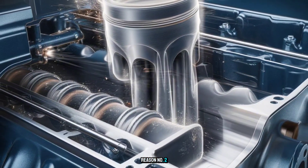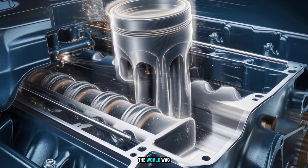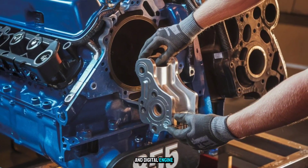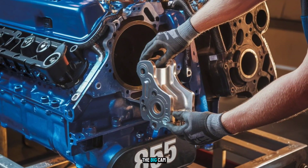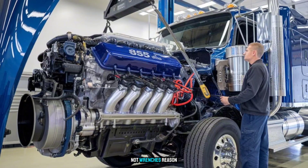Reason number two: technology evolved — fast. The world was moving to electronic fuel injection, variable geometry turbos, and digital engine control modules. The Big Cam was a mechanical masterpiece, but it couldn't talk to a computer. Fleets wanted diagnostics, not wrenches.